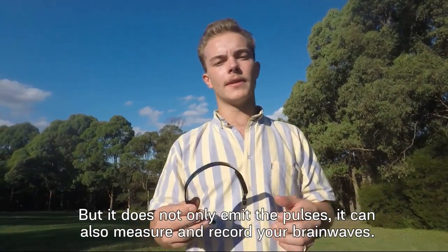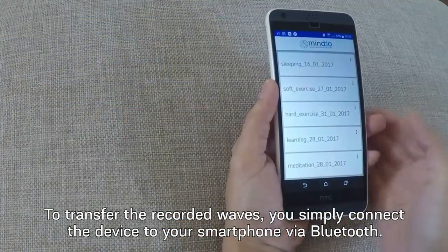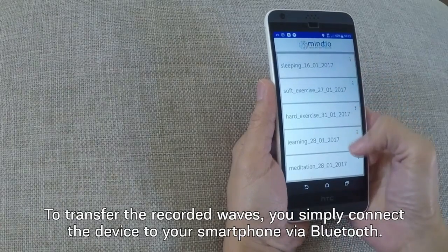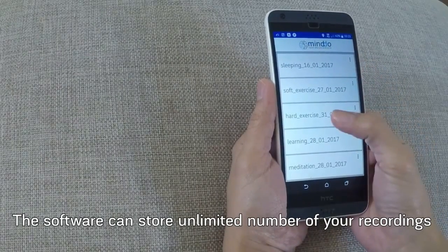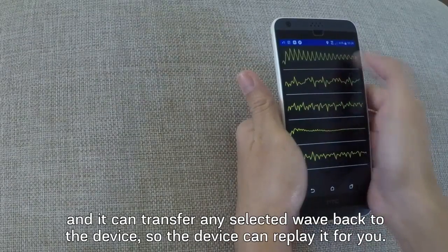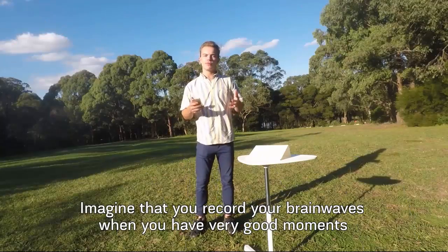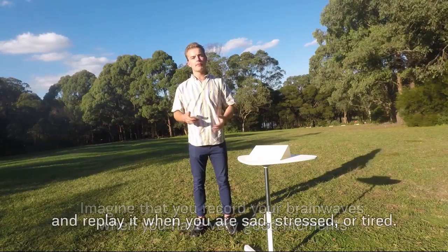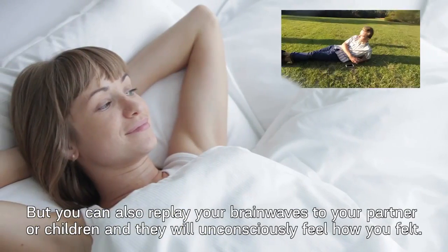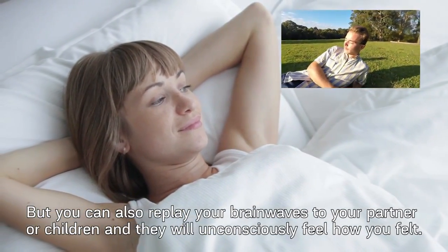But it does not only emit the pulses — it can also measure and record your brainwaves. To transfer the recorded waves, you can simply connect the device to your smartphone via Bluetooth. The software can store an unlimited number of your recordings and transfer any selected wave back to the device, so the device can replay it for you. Imagine that you record your brainwaves when you're having very good moments and replay it when you are sad, stressed or tired. You can also replay the brainwaves to your partner or children, and they will unconsciously feel how you felt.